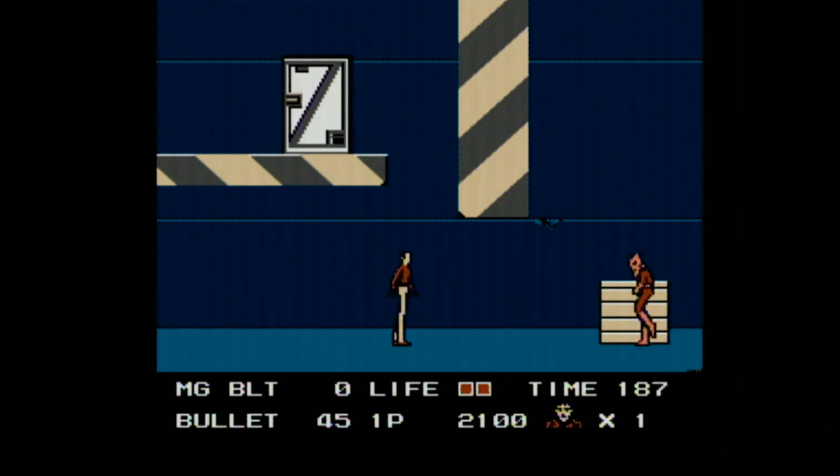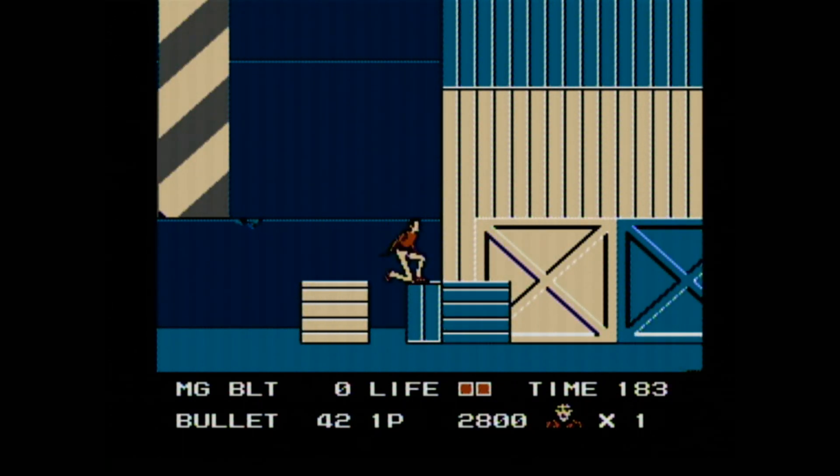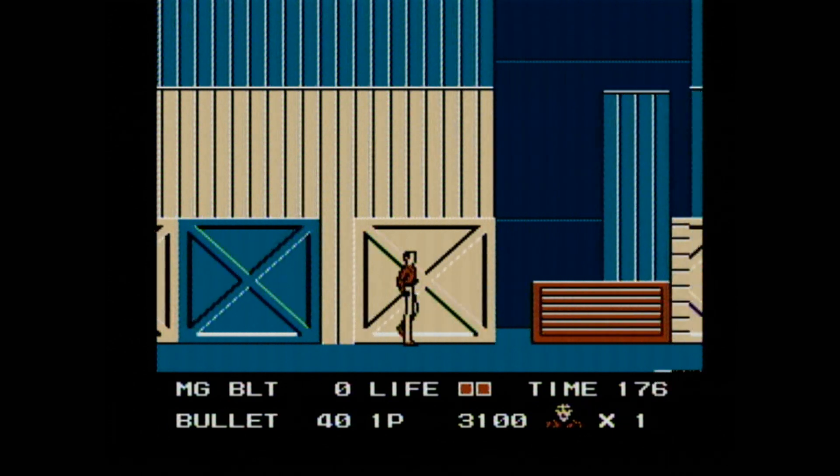Here's an example of just the sheer unfair nature of this game. These D-bags are dropping grenades on you, yet you can't shoot up! So you just have to run right through their grenade blasts, and then there's bad guys that drop on top of you.